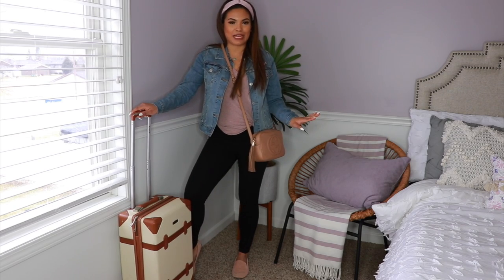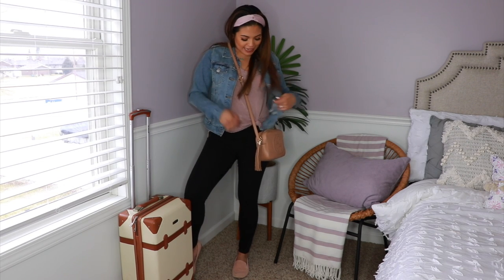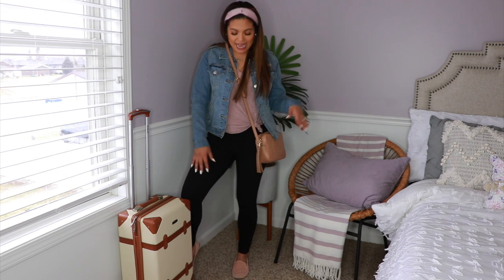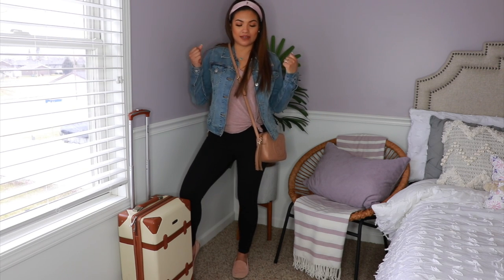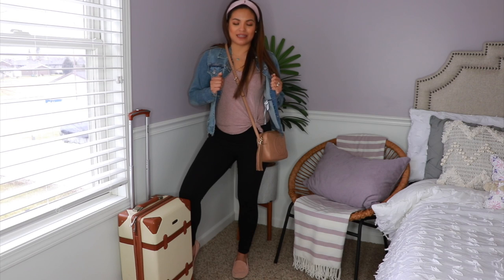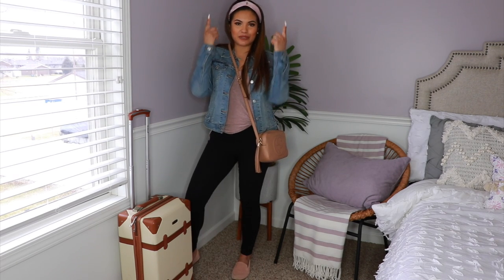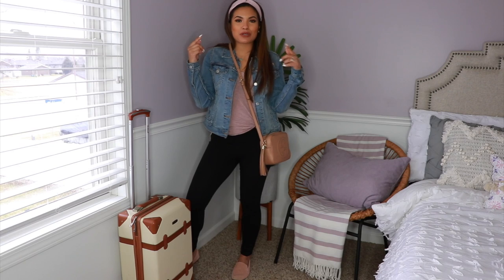Here is my first outfit idea for the airport. We have on some really comfortable clothes — a nice loose shirt that I love to get from the Nordstrom app, only $14.99. I put a nice little knot on the side to make it look more chic. The leggings are from Zara, and since it always gets cold I like to layer, so I have a light denim jacket. I also have some loafers from Target — super comfortable and cute — finished off with a headband from H&M for only $4.99.